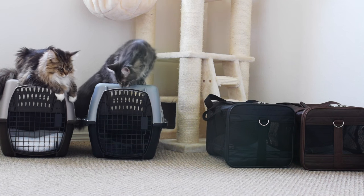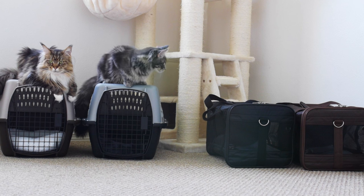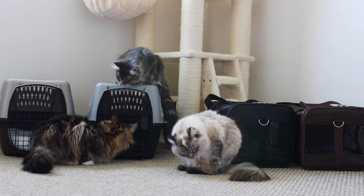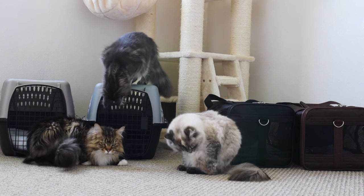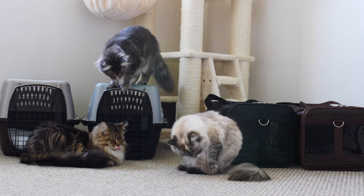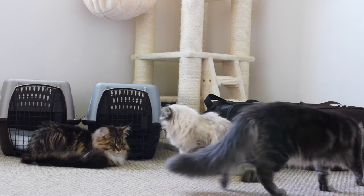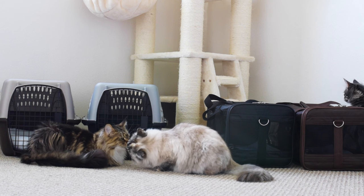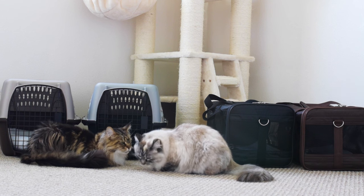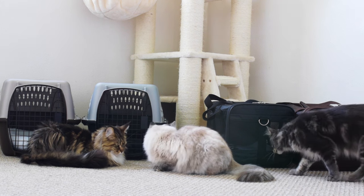I think it's a good idea to get your cat used to a carrier as soon as you bring them home, whether you get a kitten or an older cat — you can still train them to get used to being in a carrier. The first thing I would recommend is leaving the carrier out in a room where your cats often are, such as your living room, and let them sniff it with the door open. You can also put treats inside to lure them in and make it a positive experience.